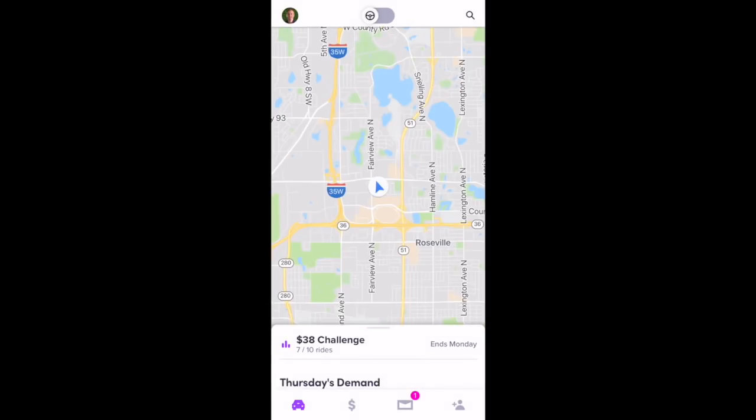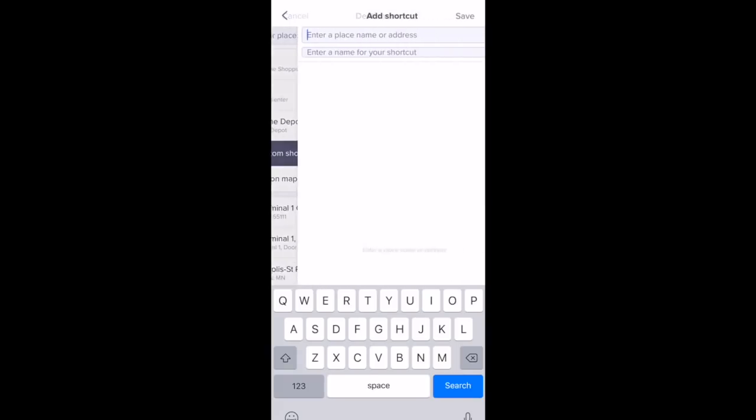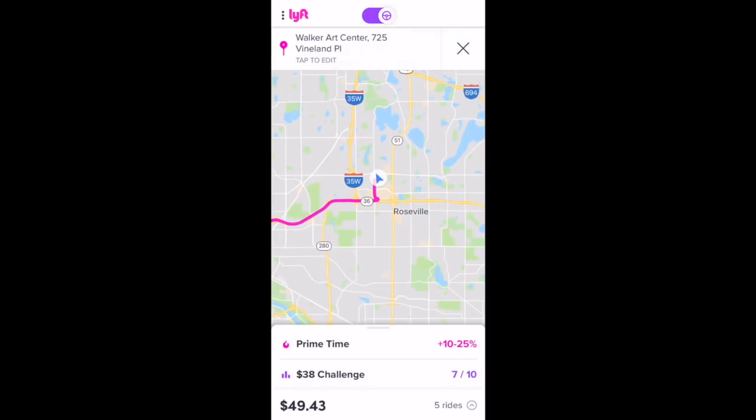Now for destination mode — if you want to enter destination mode, you just select that top-right search icon. You can save some custom addresses. I've saved my home and work addresses, and I've also added a custom shortcut to Home Depot. You can add other custom shortcuts as well. If you want to enter destination mode, just select one of those destinations, and you're now in destination mode.